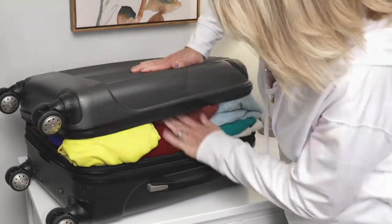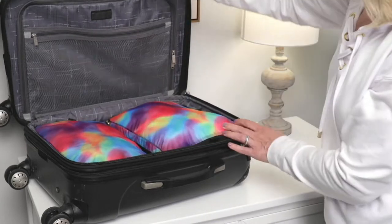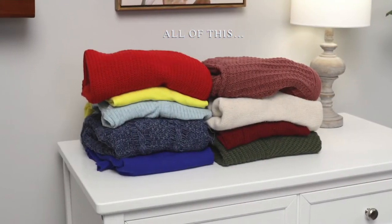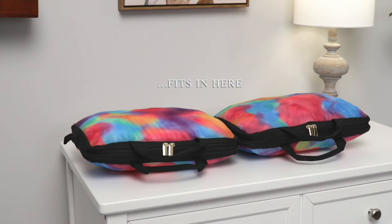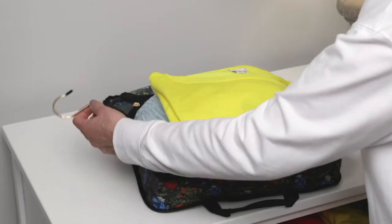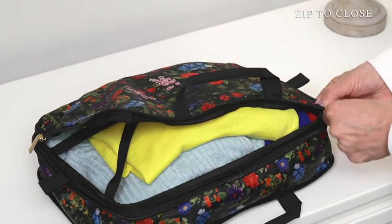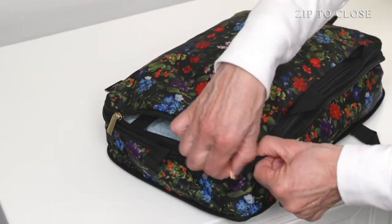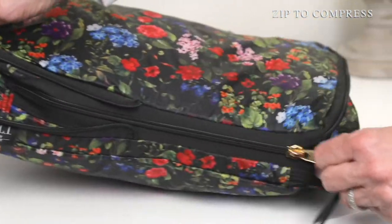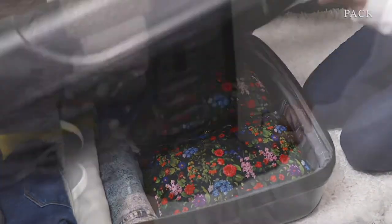I am a huge fan of these and I actually don't ever take a trip without using them. Item number A395968. These are the convertible compression packing cubes. That compression makes a difference, by the way. $37.98 — five easy payments of $7.60. These come in some really fun colors, and you're getting a set of two with these.